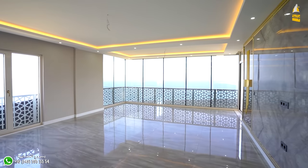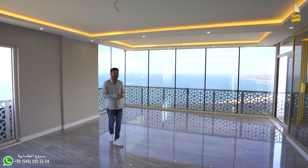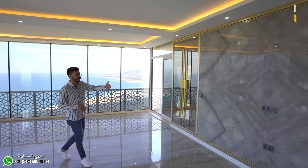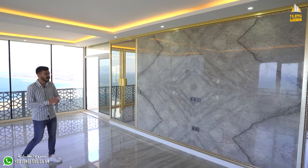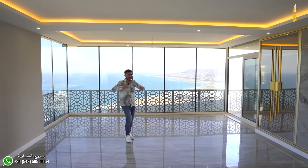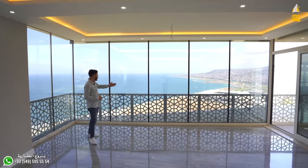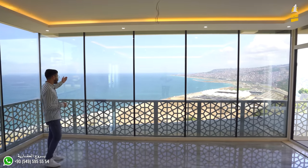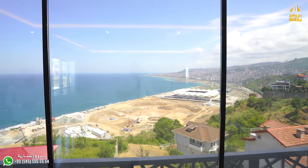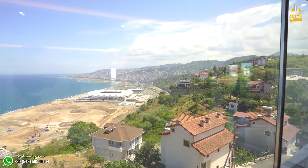تشطيب فاخر جداً وديكورات ما شاء الله تبارك الله. زي ما انتم شايفين، عندنا جهة التلفزيون هنا، رخام طبيعي مية في المية، الجدار رخام طبيعي. وديكورات الأسقف والمساحة الواسعة. وما ننسى الاطلالة الخرافية على البحر وعلى الطبيعة وعلى استاد ملعب طرابزونسبور. الواجهة قزاز بالكامل.